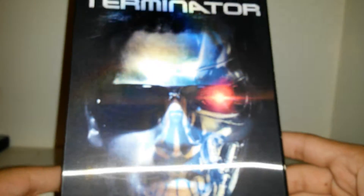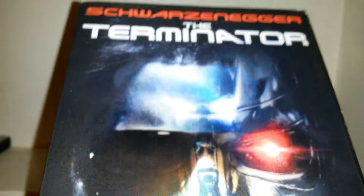Then we have another copy of The Terminator I got recently. If you're holding it normally you'll kind of see the eye — I do like this one. It changes and the top says The Terminator. This is just a slip cover, and the disc looks just like the front cover.